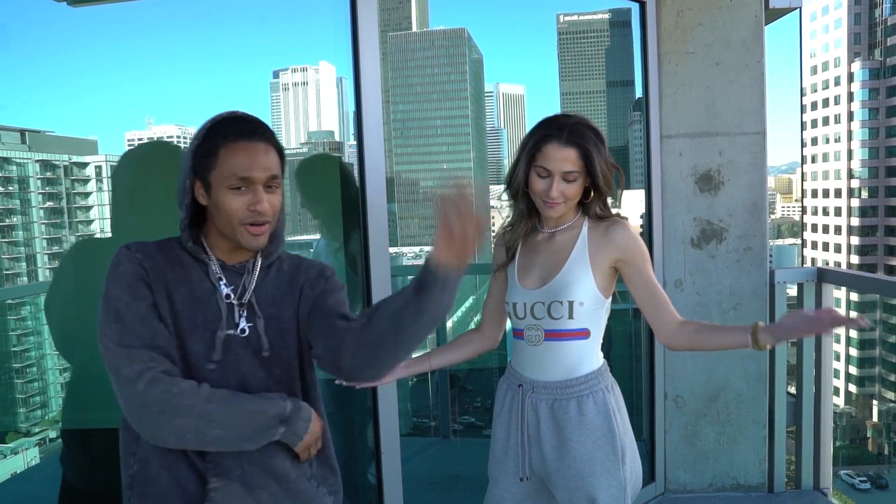Yo, yo, yo, what's good? We out here in LA with the one and only — introduce yourself. Hi, I'm Danielle and we're going to go look at my closet.